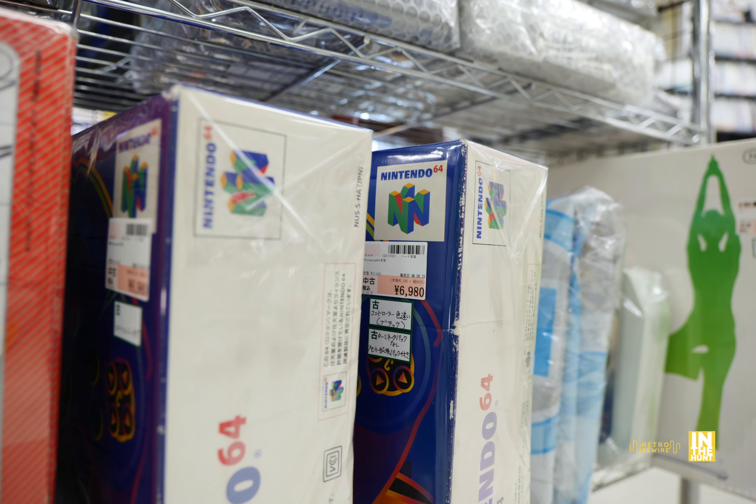Dawn of Sorrow for 8,800 yen — a little bit tempting, but I beat it a number of years ago. Some accessories of some sort for 1,200 yen, not really sure what those do. But if you're a collector of all things DS, they've got it. And here we have an assortment of Wii and Wii U titles.